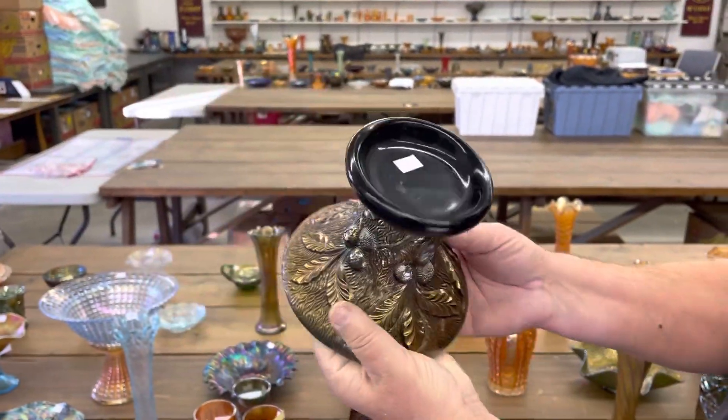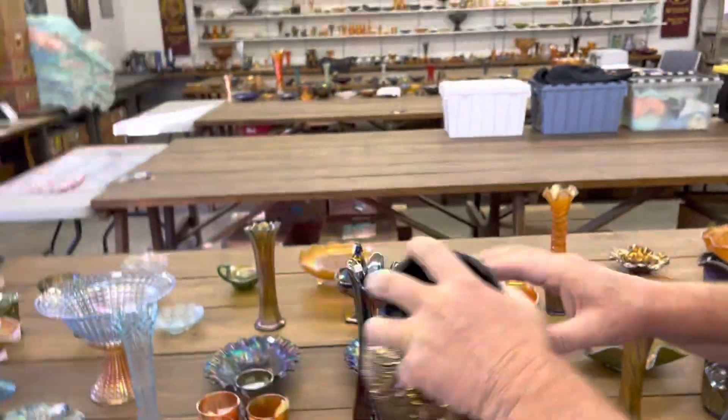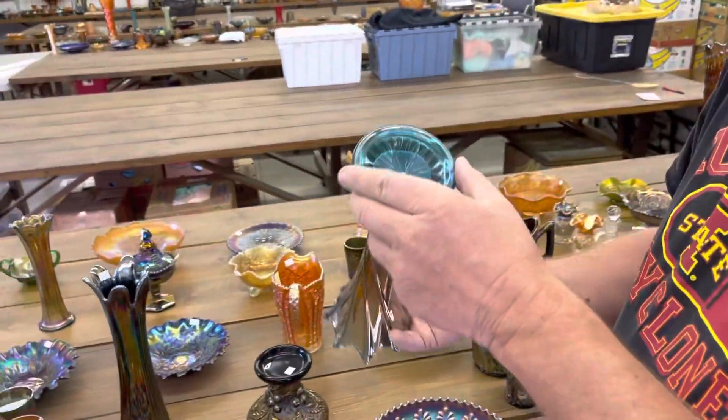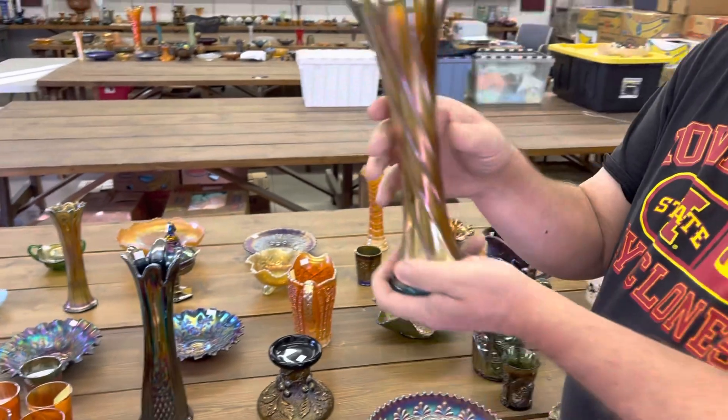Acorn Burst punchbowl vase in purple, if you need one. Or a candle holder — great candle holder for Christmas. By the way, this is the last sale of the year, so this is where you buy your Christmas presents.